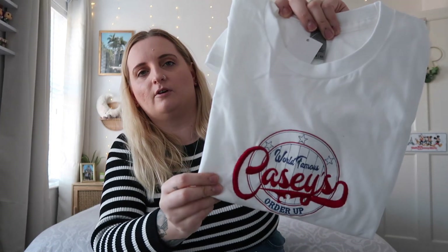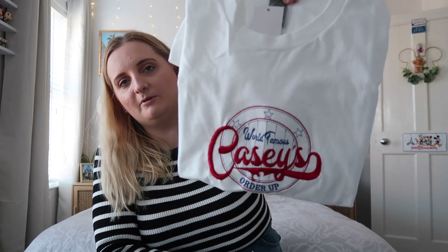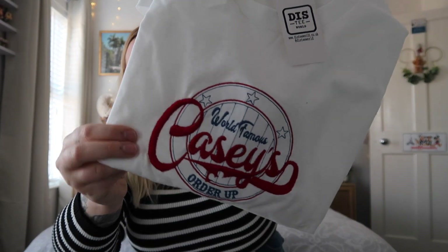The next t-shirt is also from Disney World — it's the Casey's Famous Order Up t-shirt, inspired by the hot dog quick service in Magic Kingdom. Me and Andy absolutely loved Casey's and got their hot dogs a few times. I can't wait to wear this and get some cool pictures in Magic Kingdom. The embroidery on this is absolutely incredible — the attention to detail is amazing, and the t-shirts aren't too thick so I won't get too hot.